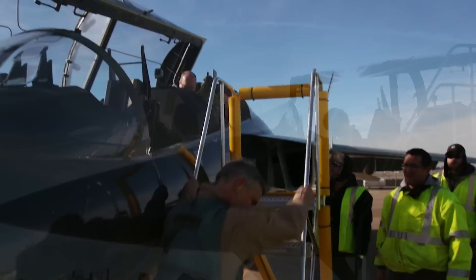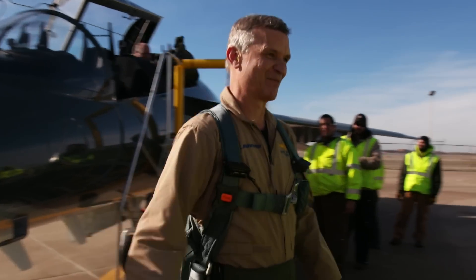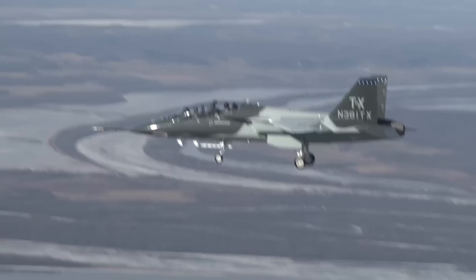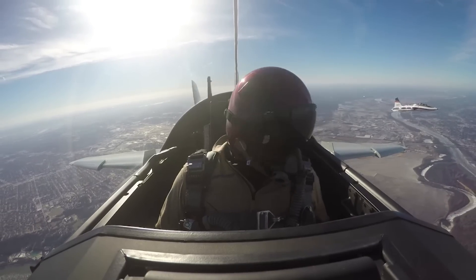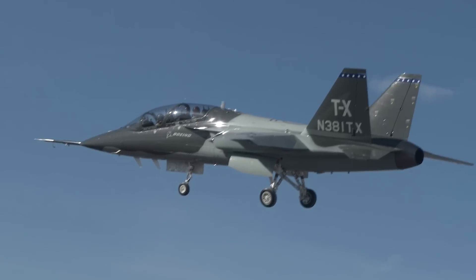It bolsters your confidence that this is the right choice — this is the right airplane, designed to fulfill the mission for Air Force Training Command. It just gives you that added confidence that we did this right and this is the plane for them. It is an airplane built to Air Force requirements, built to teach the next generation of pilots how to fly combat aircraft.